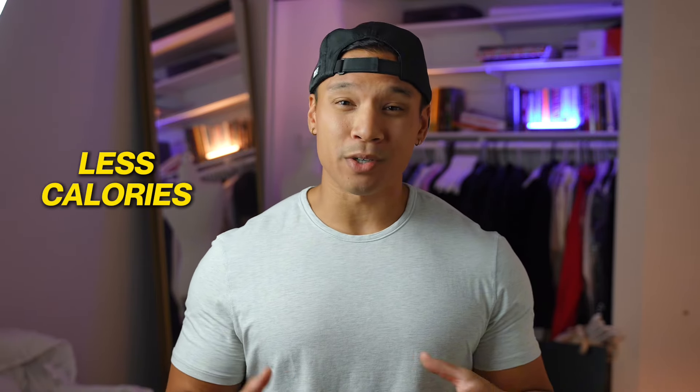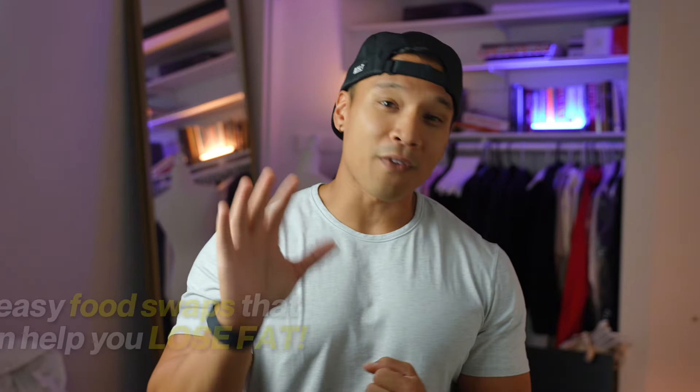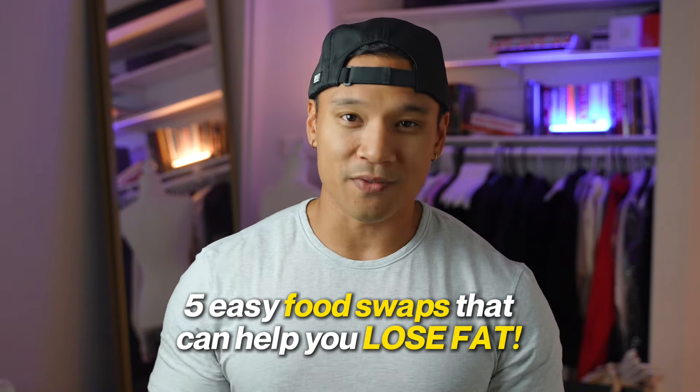If you're looking to lose fat, you've probably heard that you need to eat less calories in order to burn fat. And for most people, that sounds like starving, feeling hungry, and kind of complicated. Well, in this video, I'm going to show you five easy food swaps that you can make that can save you a ton of calories and help you lose fat.